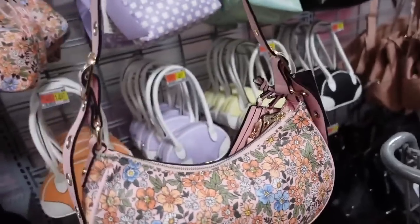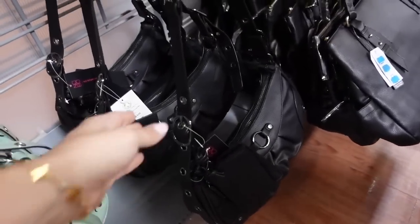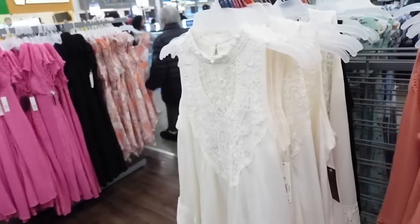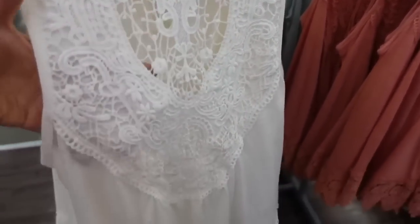Down below is a bigger shoulder bag with a little card holder, comes in pretty pink floral, mint, and black with an adjustable strap. These are $18.97.